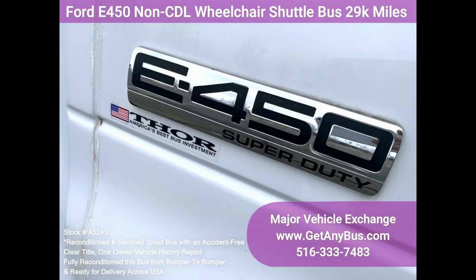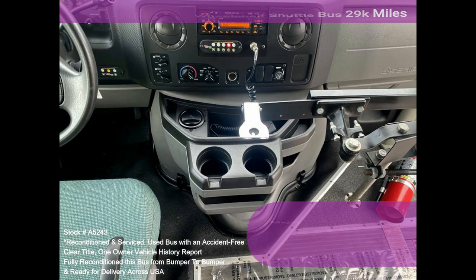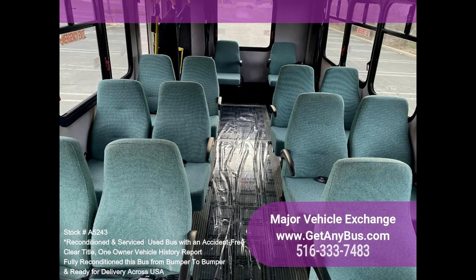Clean, comfortable, and perfect as a transit shuttle, activity, and outing vehicle for church groups, adult daycare, senior centers, shuttle operators, teams, or associations. This E450 rides smoothly and handles well. This bus is well equipped and ready to go.